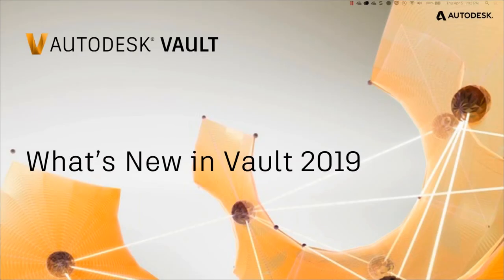As you can see on the screen here today, we're going to be going over what's new in Vault 2019. I have Irvin Hayes Jr. here from Autodesk.